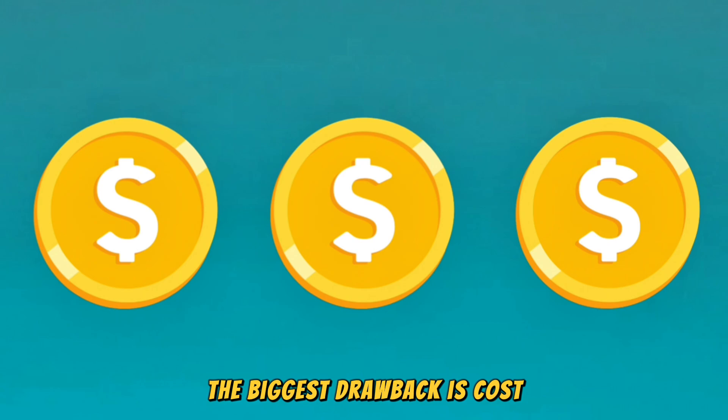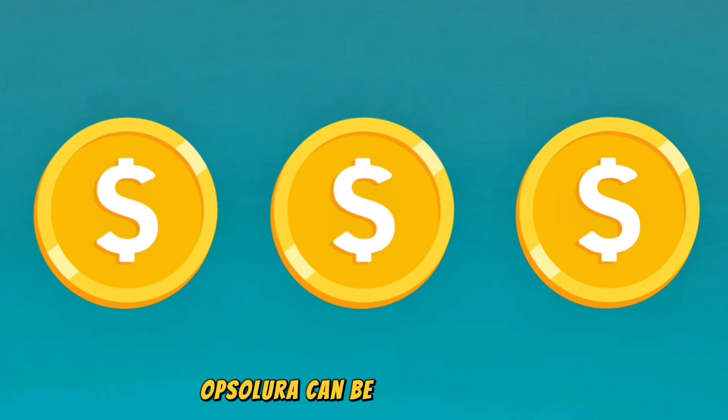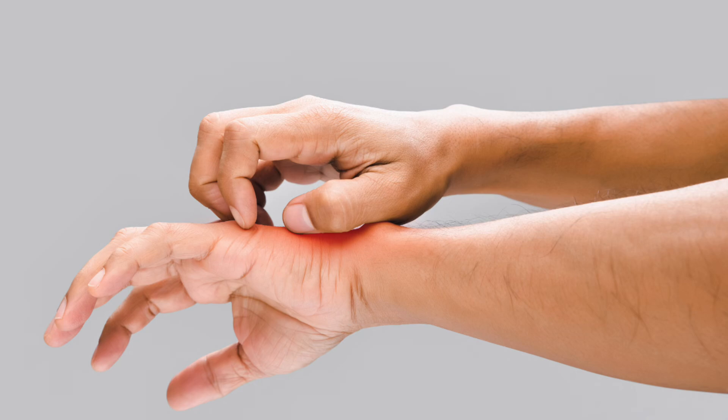The biggest drawback is cost. Without insurance or financial assistance programs, Opzalura can be very expensive. There's also a limit to how much can be used — it's only approved for application on up to 10% of the body's surface area. Side effects are usually mild and may include acne, redness, or itching at the application site.